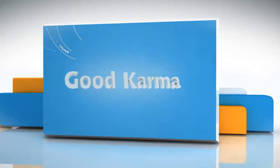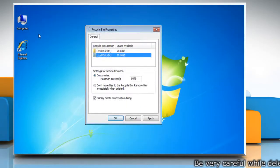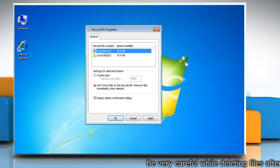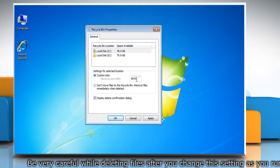Here are the steps to do so. Right-click on the recycle bin and select Properties. Select your local drive. Click the Custom Size radio button and type in the amount of space you want the recycle bin to use.